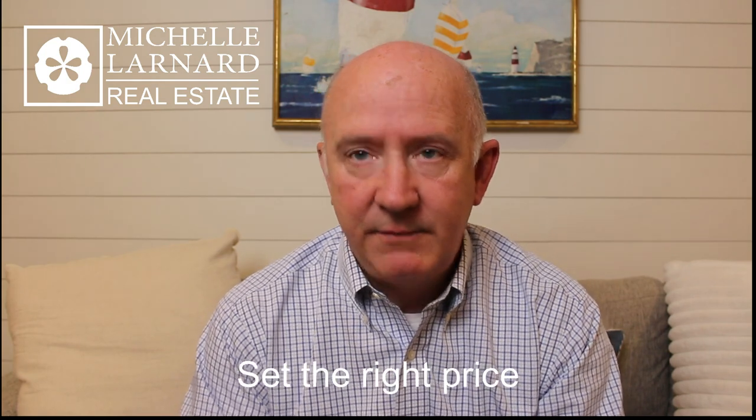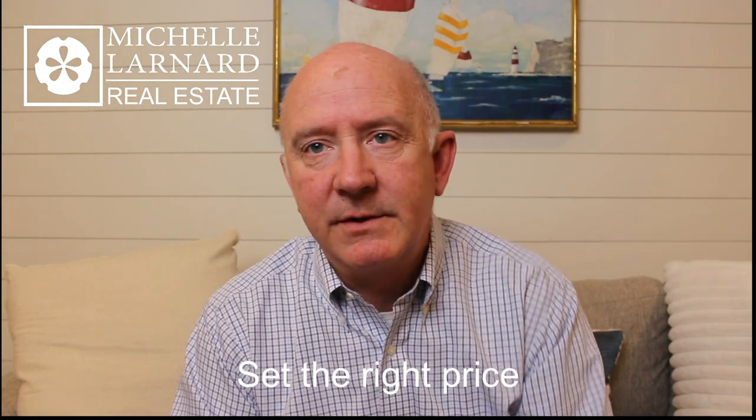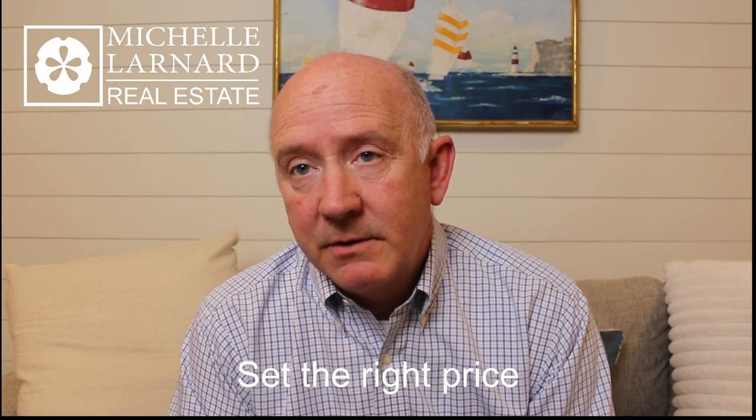Number one: set the right price. If you set it too low, people are going to think something's fishy. Set it too high, they're going to roll their eyeballs and you're not going to have any traffic. You'll be cleaning your house for open houses and no one will show up, because if you're priced over the moon, you're just over the moon.